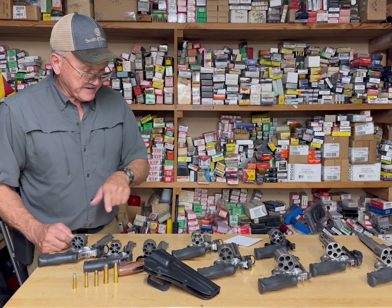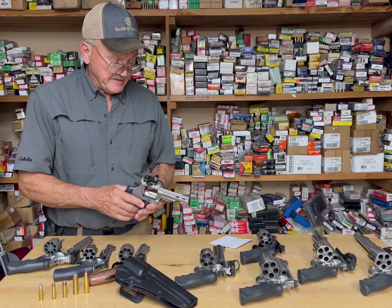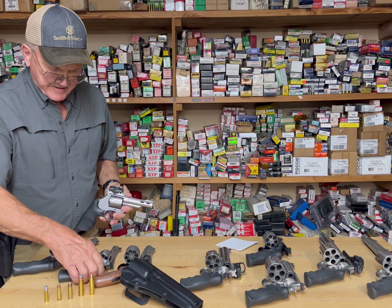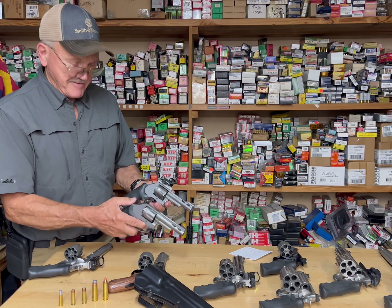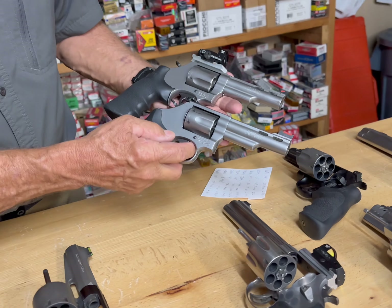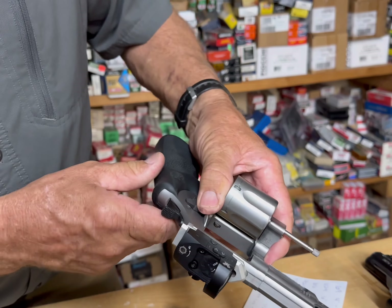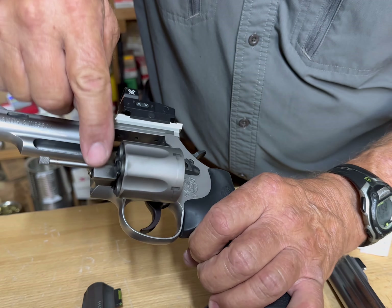Coming up this way, we have the Model 69 — it's an L-frame, all stainless, a very durable .44 Mag five-shot revolver. Compared to a K-frame, which is a very easy-to-carry revolver, the L-frame is just a little step up but extremely durable. A lot of folks don't realize the enhancements they made on the 69 to make it compatible with .44 Mag factory loads — there's a totally different yoke assembly in it.